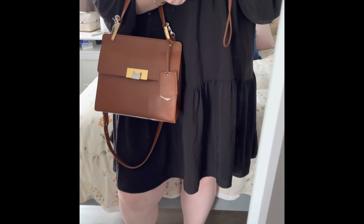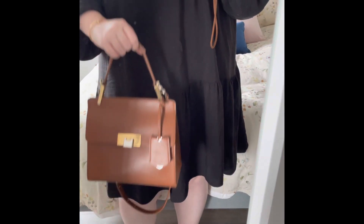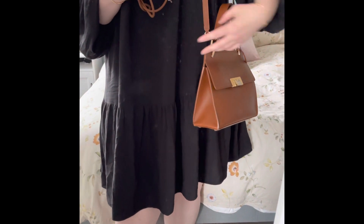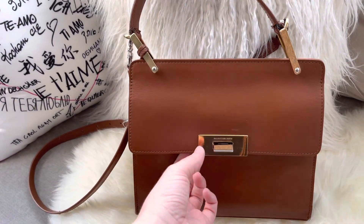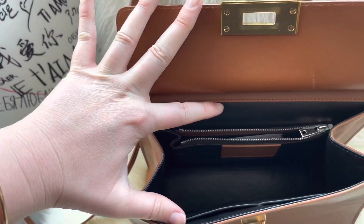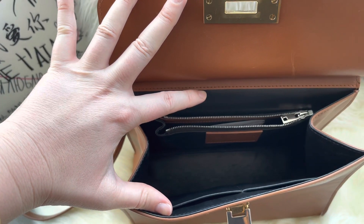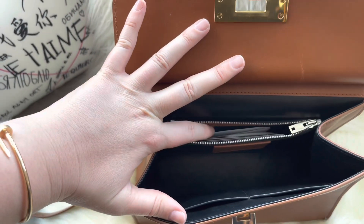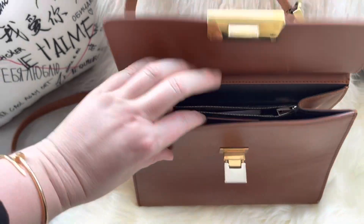It comes with a strap which is detachable and also adjustable, but I don't think — at least for my body frame — it crosses body. It's a very comfortable shoulder carry. When you open it, just pull the metal up and then open the flap. The interior is a beautiful black smooth leather. It's an older leather bag; it has one pocket, came with all the documents and tags from Balenciaga, and it has two slip pockets.